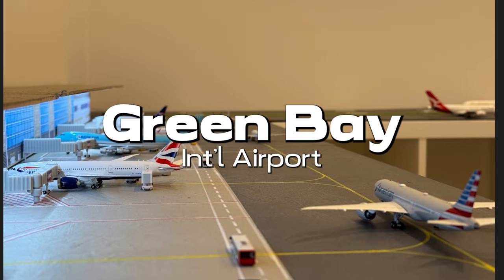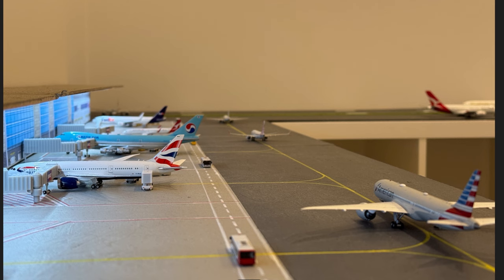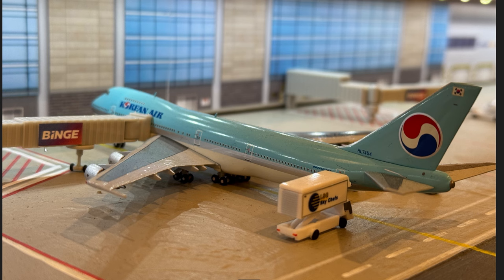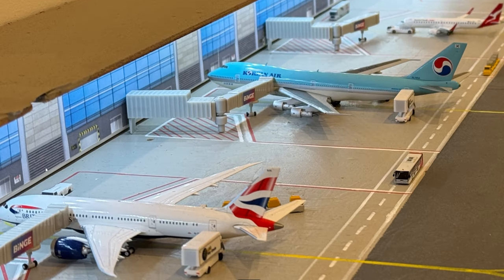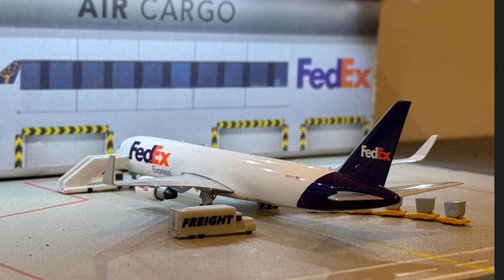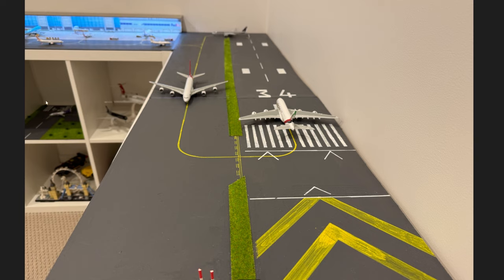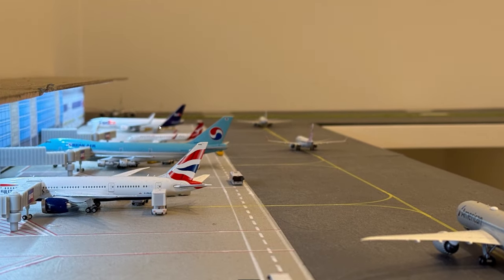Next we go to Australia to Green Bay International Airport in New South Wales — an awesome model airport located in the corner of his room. On one side he has the terminal building and on the other side a taxiway and a runway. The terminal building looks incredible with LED lights installed, awesome branding on the jet bridge, and good looking ground service equipment around all of the aircraft. Another cool detail is that he added windows and textures using printed paper. I also really like this cargo stand where a FedEx is parked with branding on the terminal in the background. He also has a tiny model airport on the left which looks lovely.